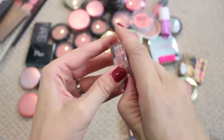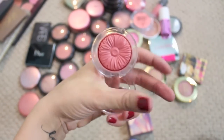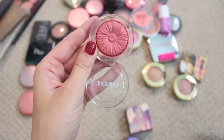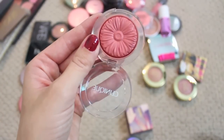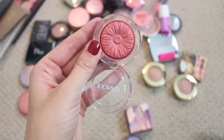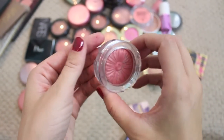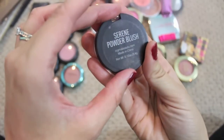This is one of the Clinique Cheek Pops in the color Ginger Pop, which is so beautiful. I have used this quite a bit but I still really haven't even made a dent in the flower print on it. These are gorgeous so I'm going to try to remember to use that more because I think it would be a pretty fall color.